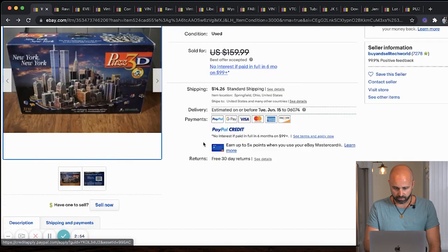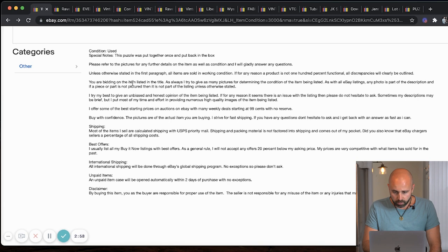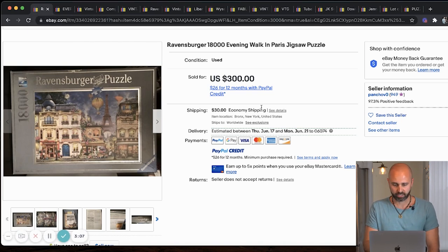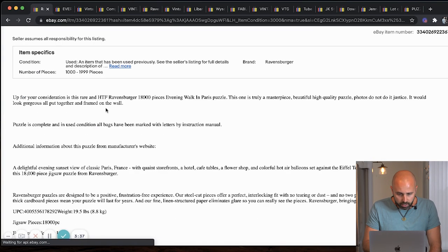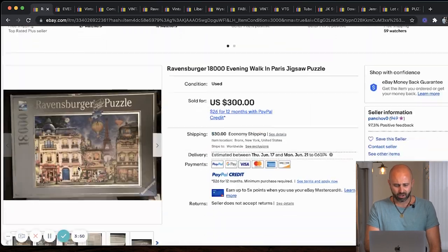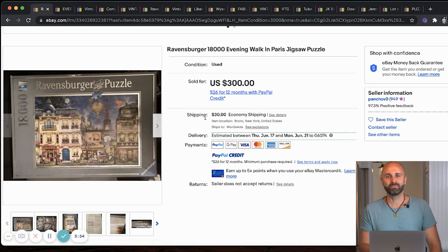Next up, we have a Ravensburger 18,000-piece Evening Walk Paris jigsaw puzzle. This sold for $300. Who's going to pay $300 for a puzzle? As a reseller, your job isn't to figure out why — it's to go out and find it. You get paid to bring the value to the market. The description says: puzzle is complete and in new condition, all bags have been marked with letters and instruction manual. 18,000 pieces — holy moly. You might only be making $5 an hour after you buy this and count all the pieces.